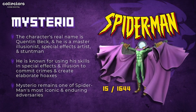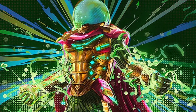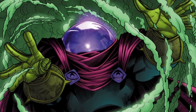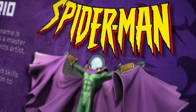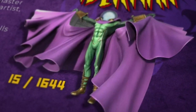Next up we have the one and only Mysterio. The character's real name is Quentin Beck — a master illusionist, special effects artist, and stuntman. He's known for using his skills in special effects and illusion to commit crimes and create elaborate hoaxes, and remains one of Spider-Man's most iconic and enduring adversaries. Of the 1644 total editions, there are only 15 remaining.